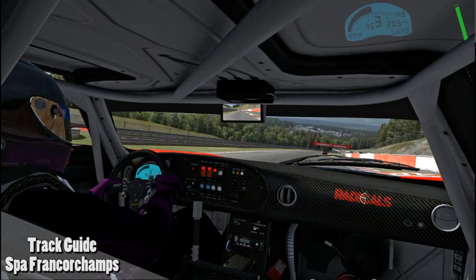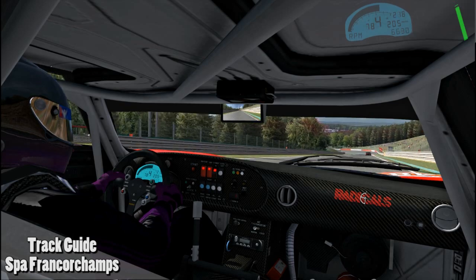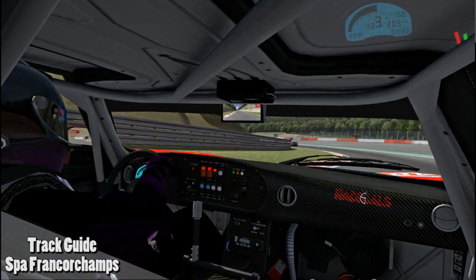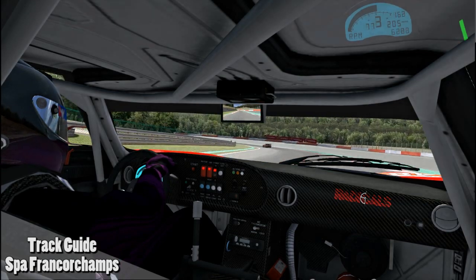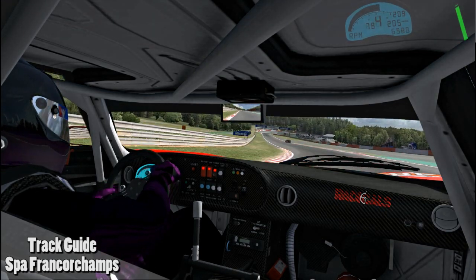After a quick left-hander and a short straight we come upon the double left-hander Pouhon. There is really only one quick line through this section and it's difficult to maintain in the 4GT.